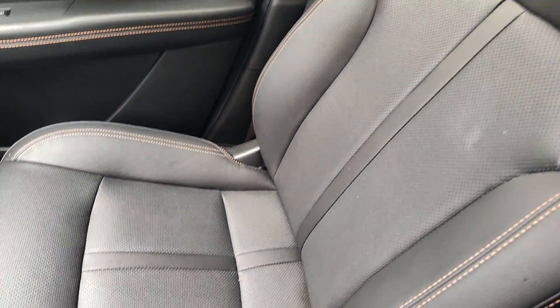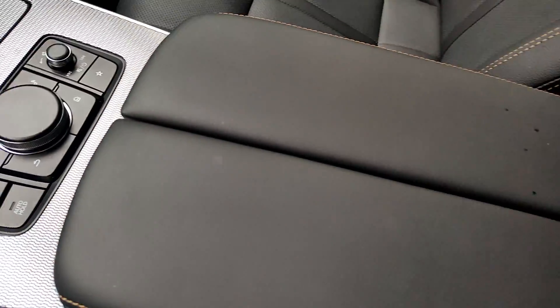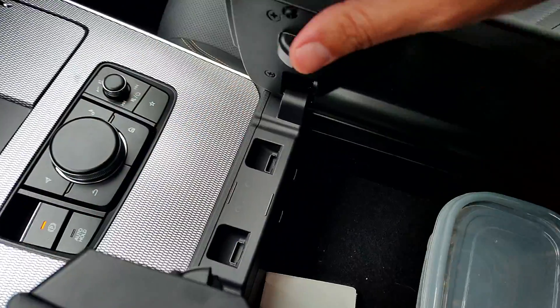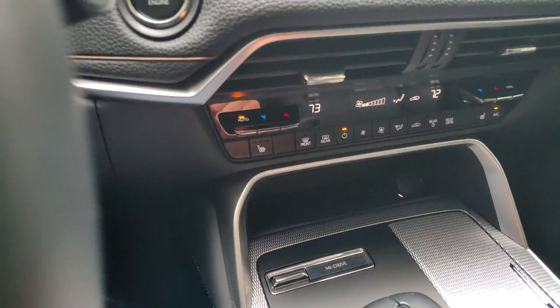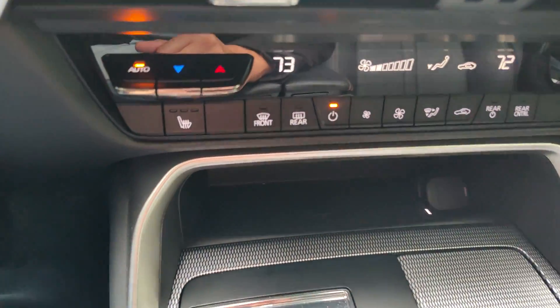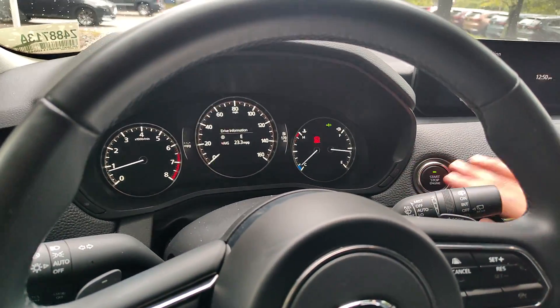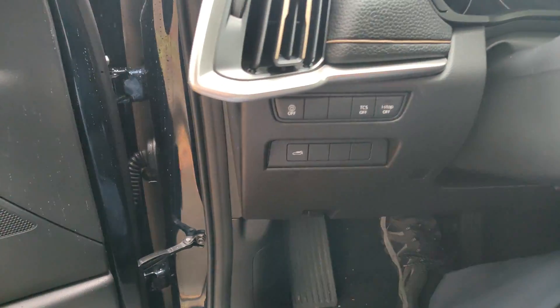The passenger seat also appears to be in perfect shape and I don't see any damage in the interior. Someone left their Tupperware there, but the vehicle will be thoroughly cleaned out if you do decide to move forward on this particular unit.